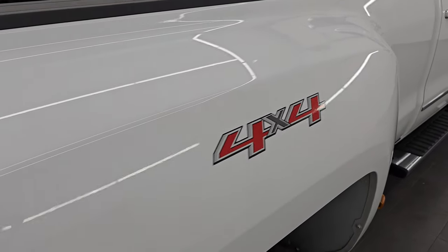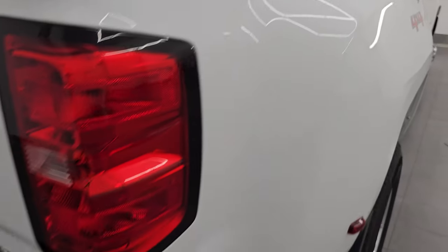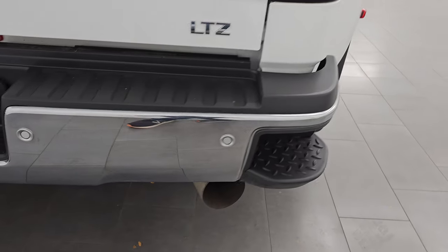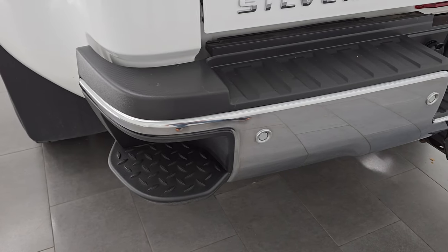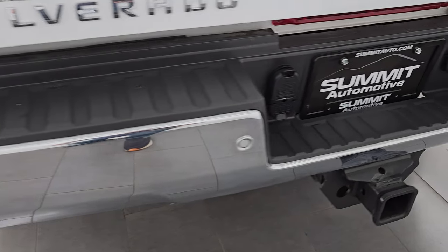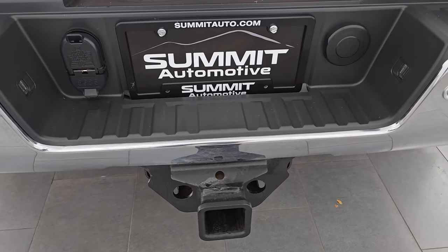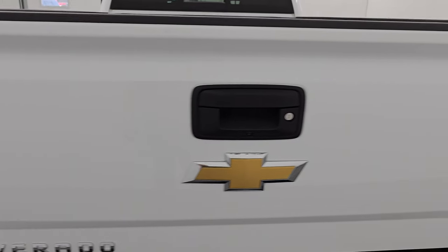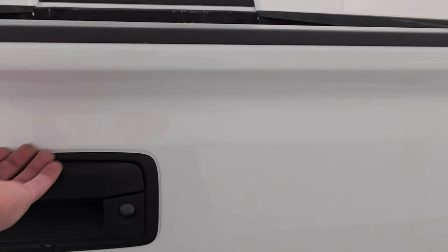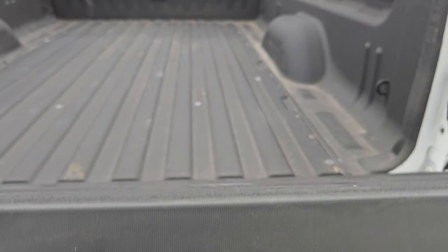The passenger side box has no major dents or dings on there. Coming around to the back of the vehicle, the rear bumper is in nice shape as well. You do get the backup parking sensors, the rear bumper steps, and the full towing package, which includes the receiver, 4-pin, and 7-pin wiring. The tailgate is in excellent condition as well. It does have a locking tailgate and the shock-assisted slow-down, so it's never going to slam down on you.